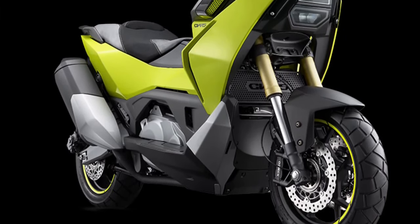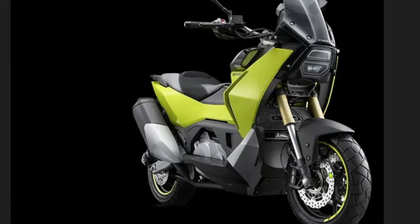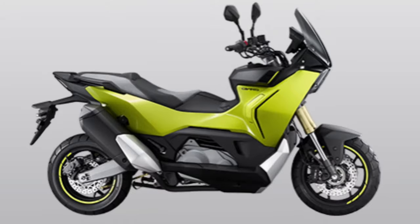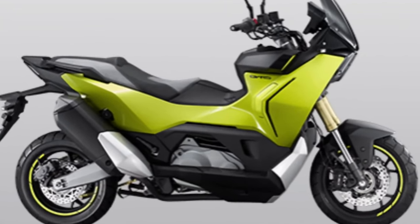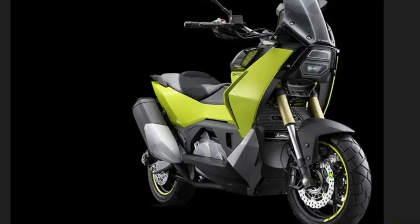Comfort is a key focus of the 2025 CV-R5, with an ergonomically designed seat that offers ample cushioning and support. The seat is positioned at an optimal height for easy access and provides a comfortable riding position for both short commutes and longer trips.